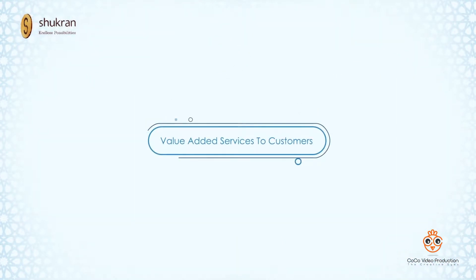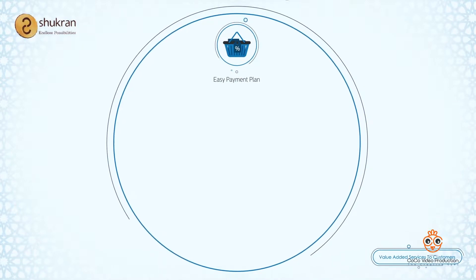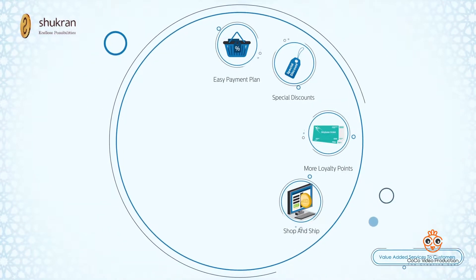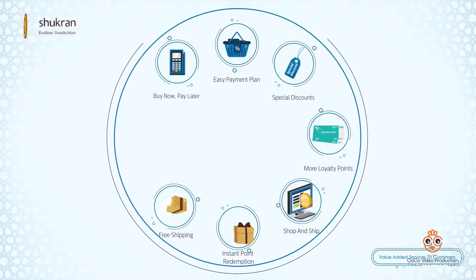A few of the value-adding services that can be offered to the customer include easy payment plans on purchases at Shukron stores, special discounts, more loyalty points, shop and get free delivery, instant point redemption, free shipping of purchases, and buy now and pay later.